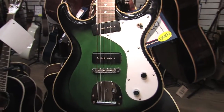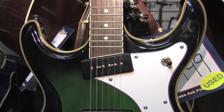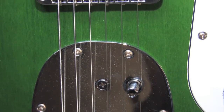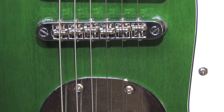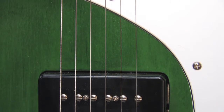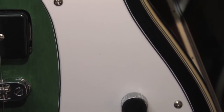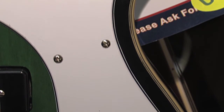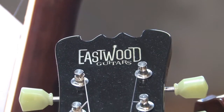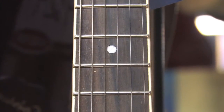Up next is an Eastwood Sidejack — it's a Ventures copy. It's a very cool guitar with offset horns and an offset P90 in the neck. It's got the Jaguar trim and roller tunematic saddles. This guitar is so unique and sounds great. Great quality — it has a carved top and a bound body. Just a classy guitar at an awesome price: $300 bucks.